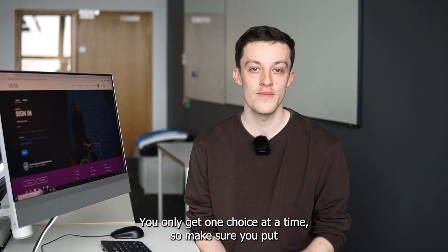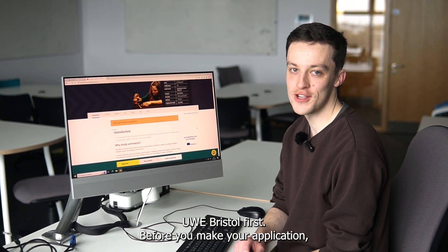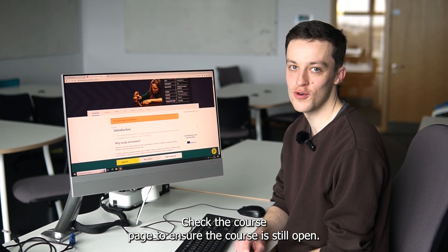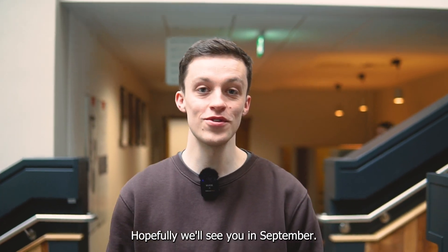You only get one choice at a time, so make sure you put uni first. Before you make your application, check the course page to ensure the course is still open. Hopefully, we'll see you in September!